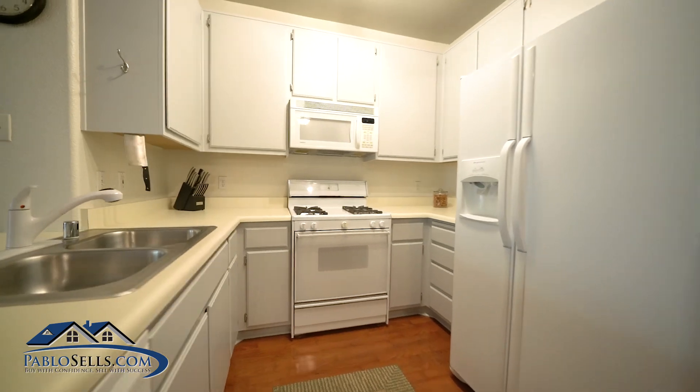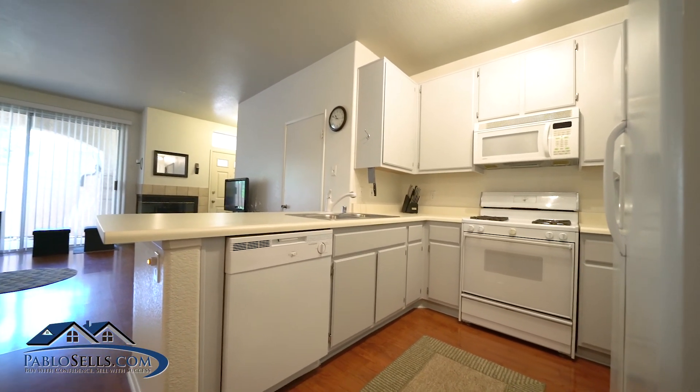I definitely don't want you to miss the opportunity of owning this home. There is so much to list.